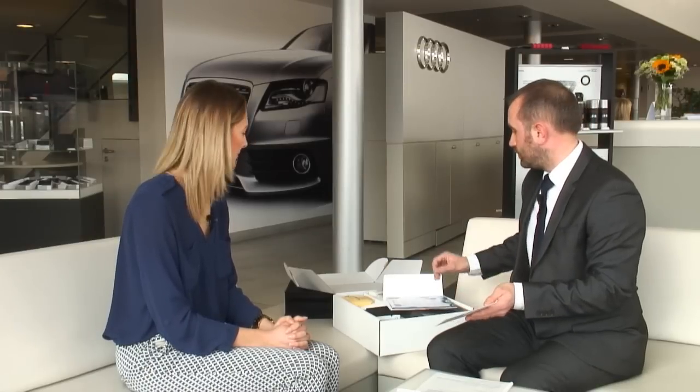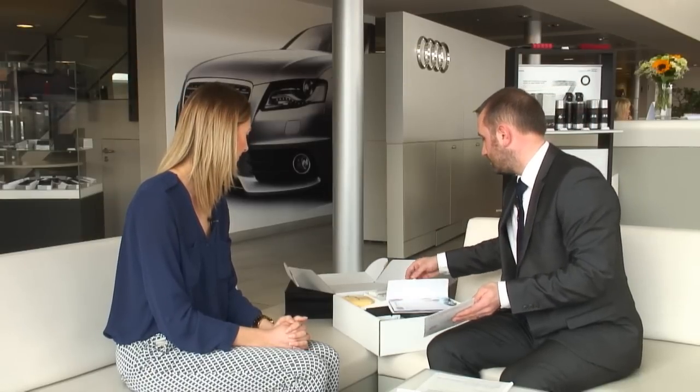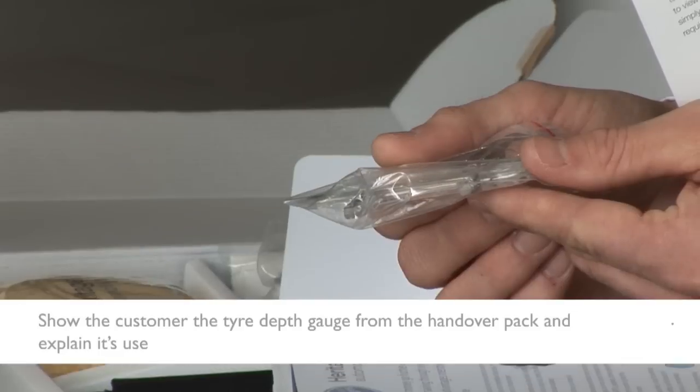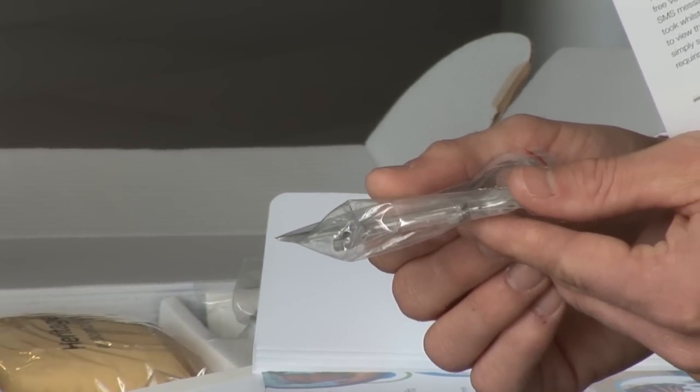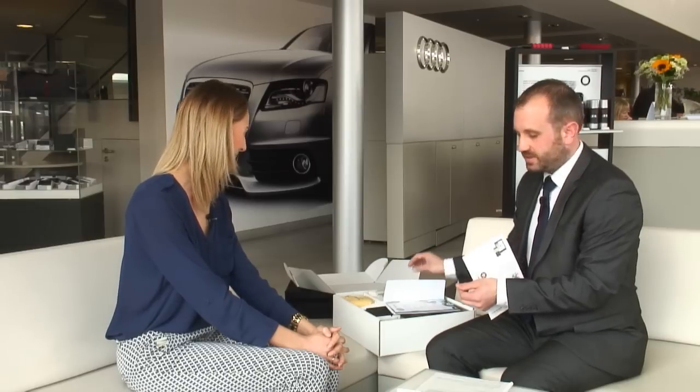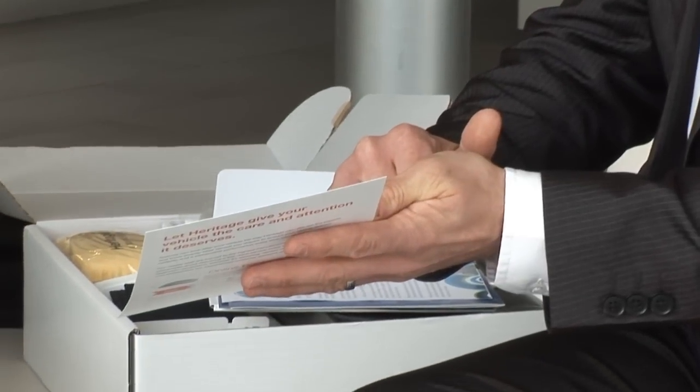Within the pack we will also provide you a tyre depth gauge, so you can at your own leisure check and inspect your tyre treads. I will show you how to use it later. If you have any concerns or issues you're more than welcome to come into the dealership — we're more than happy to check your tyres or you can have a coffee with us. I've made a note of the size and make of your tyre on this leaflet, which I will leave in the pack for you.